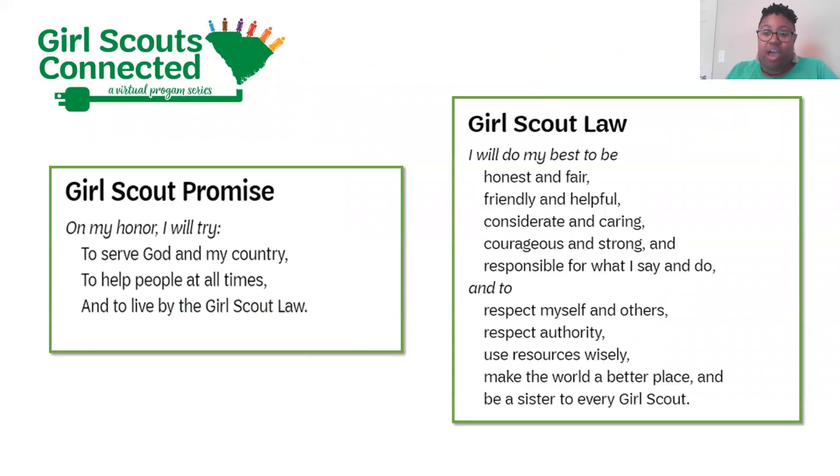As always, we're going to start with our Girl Scout Promise and Law. Juliana or Sarah, do either of you want to lead us? Juliana, go ahead and unmute yourself. On my honor, I will try to serve God and my country, to help people at all times, and to live by the Girl Scout Law. I will do my best to be honest and fair, friendly and helpful, considerate and caring, courageous and strong, and responsible for what I say and do — and to respect myself and others, respect authority, use resources wisely, make the world a better place, and be a sister to every Girl Scout.